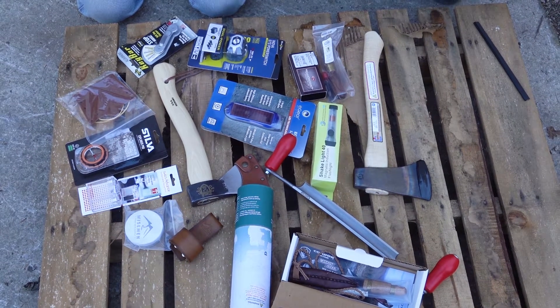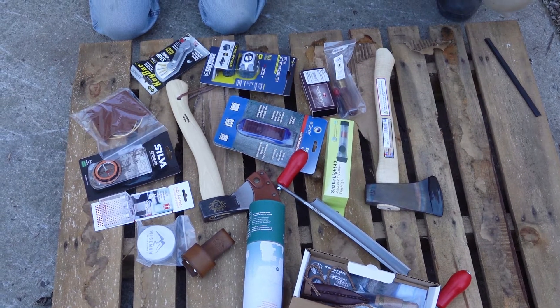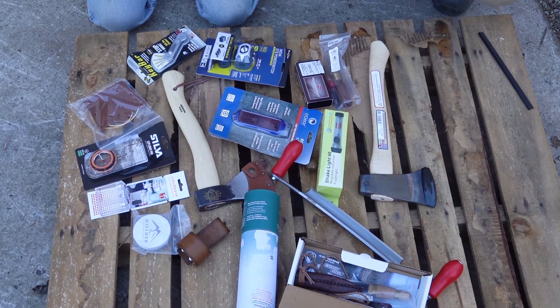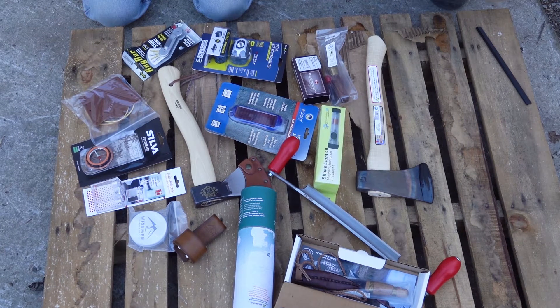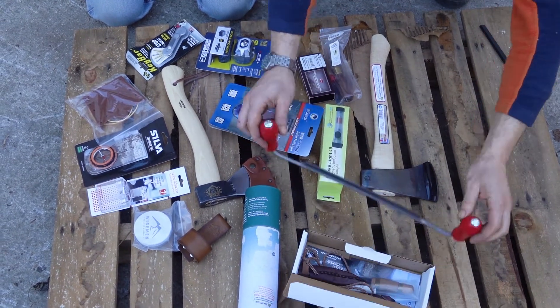What we've got today is a few stocking stuffers, and there's some pretty cool stuff. We just went in and grabbed a few things that we thought people would like and enjoy, just having some fun with Christmas time here. I'm going to go ahead and grab one.